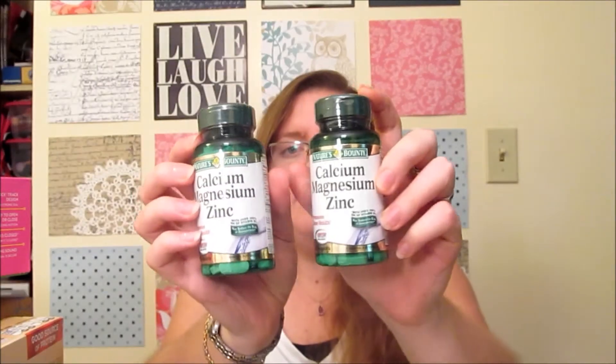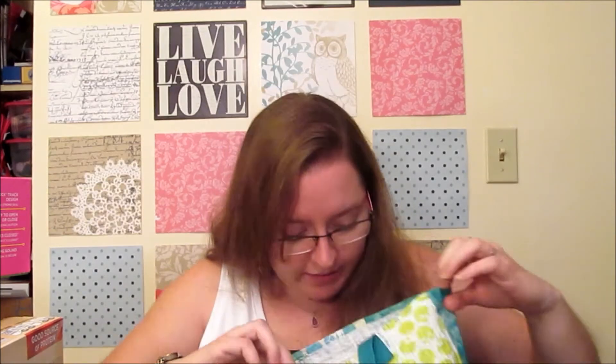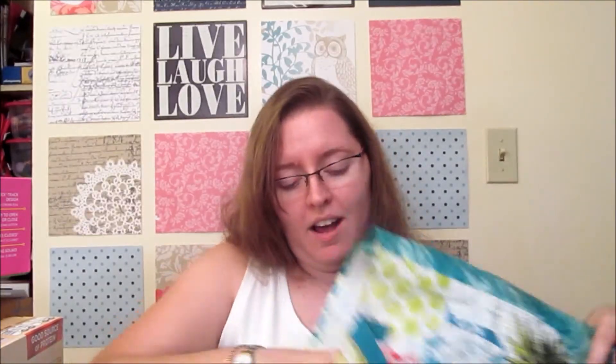I picked up Nature's Bounty calcium, magnesium, and zinc. There was a promo where Publix gave $6 off two, plus a $2 off one manufacturer coupon, so a $10 total discount. These were $5.19 each, so I grabbed two. I was going to get six but they were out of stock. This was last week's special so it may not be current.